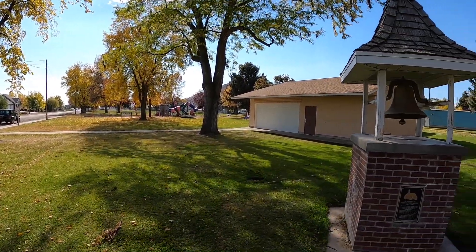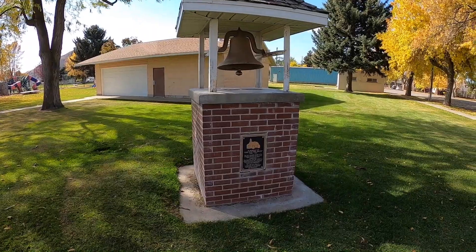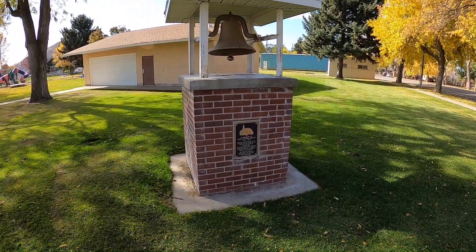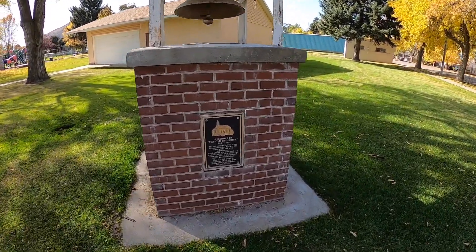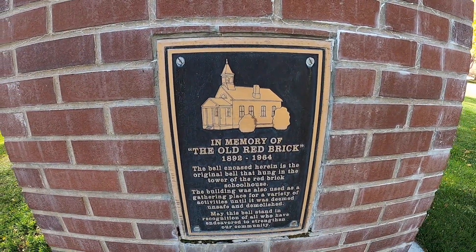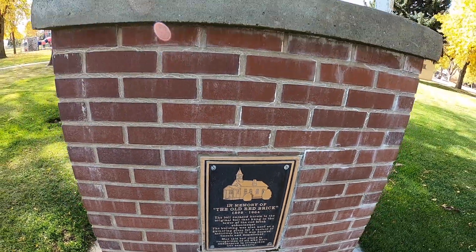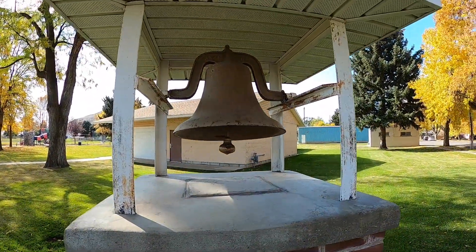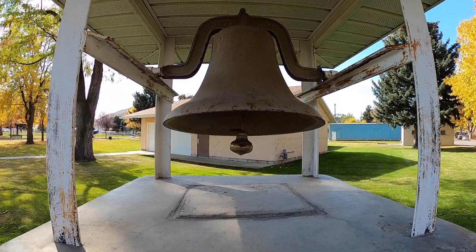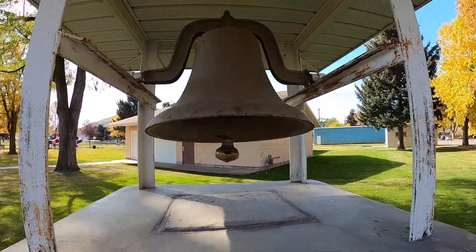What is today the city park — or the town park — was once where the old red brick schoolhouse stood. You can see a picture of it there: 1892 to 1964. And here on display is the original bell. Looks like it gets rung every now and then.